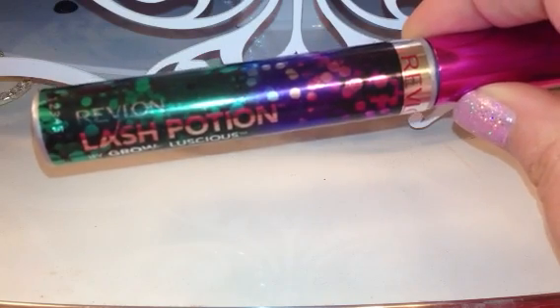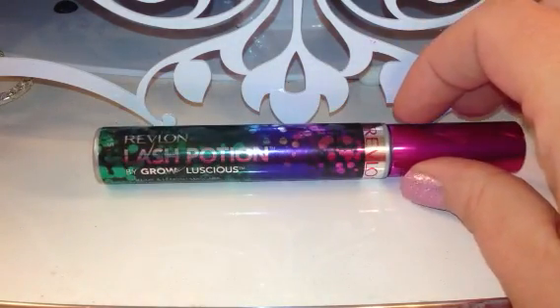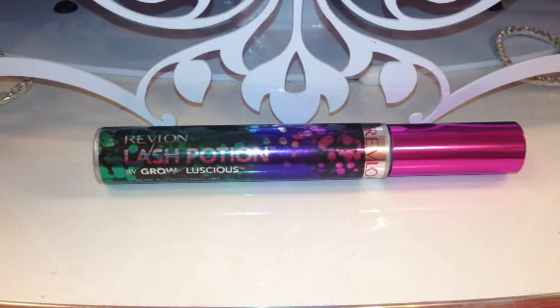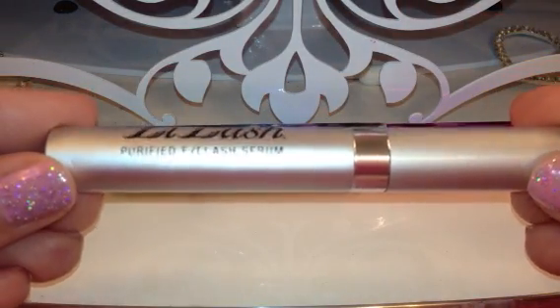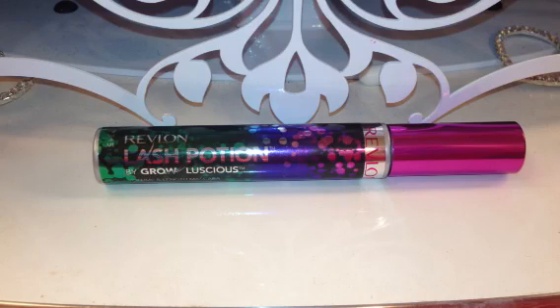I use an eyelash enhancing serum called Lilash, so if you haven't seen my video on that, check it out in my other videos. I had some people mention some things they thought might be ingredients in it — I'm going to try cold pressed castor oil. But this is the lash enhancing serum that I use, and I've been using this for almost a year now. My lashes are double the length, double the volume, and they are black — because my eyelashes are naturally really, really light brown and blonde on the tips, you can barely even see them. So I do love that lash serum.